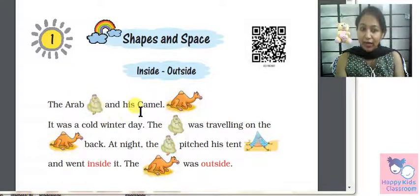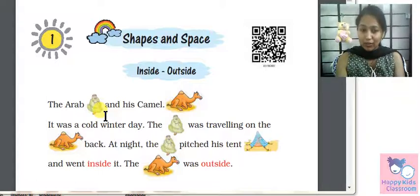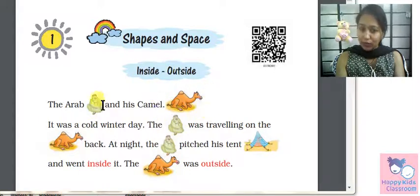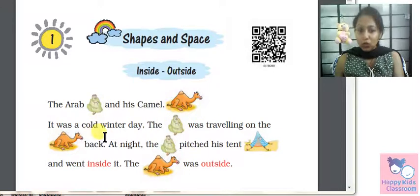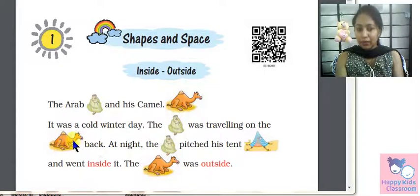The Arab and his Camel. This is an Arab, from the Middle-East countries which are deserts. In such countries, they call it Arab. And this is his Camel. It was a cold winter day — a very cold day. The Arab was traveling on the camel's back.